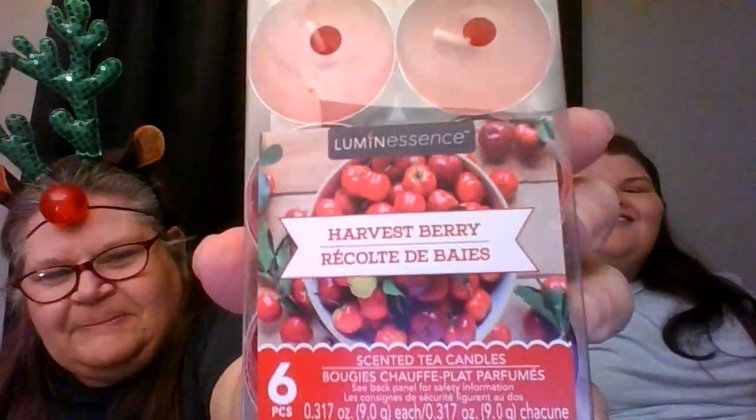Somewhere I have scissors. There we go. I don't want to cut anything though, so I have to be very careful. I think I got it. Harvest Berry tea light candles. They smell really good. I thought you were about to put it up there like they were smelling. It would be nice if we had smell-o-vision.